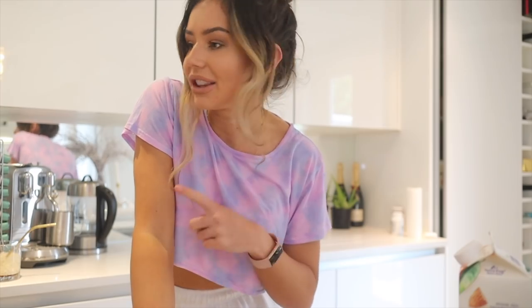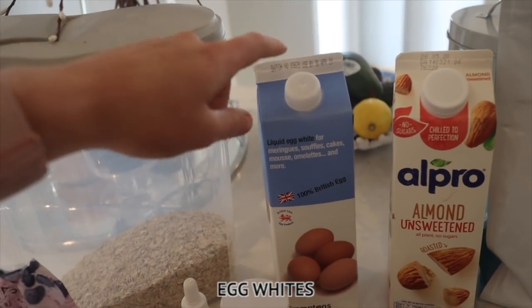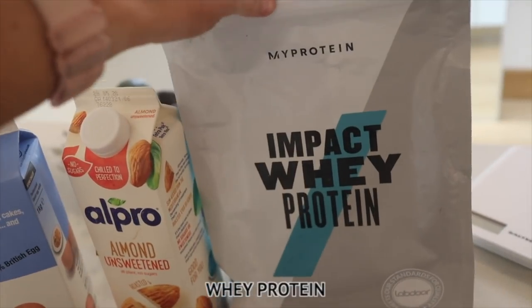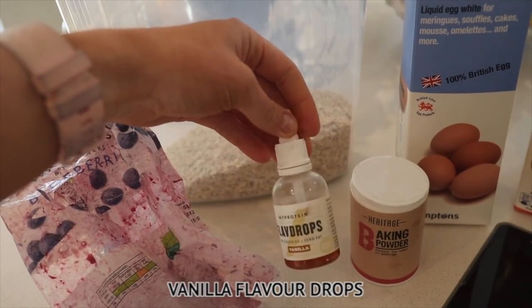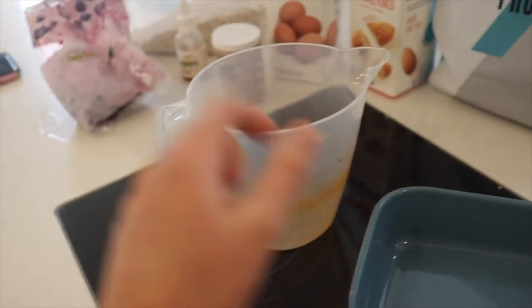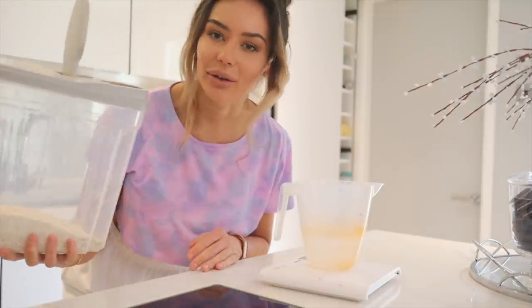I've just started preheating my oven to 180 degrees. I'm going to show you all the ingredients for my baked oats — it literally takes between 20 and 25 minutes in the oven. You'll need some plain rolled oats, egg whites, milk of preference — I'm using almond — and sweetened whey protein. I'll pop all the measurements and macros on the screen.